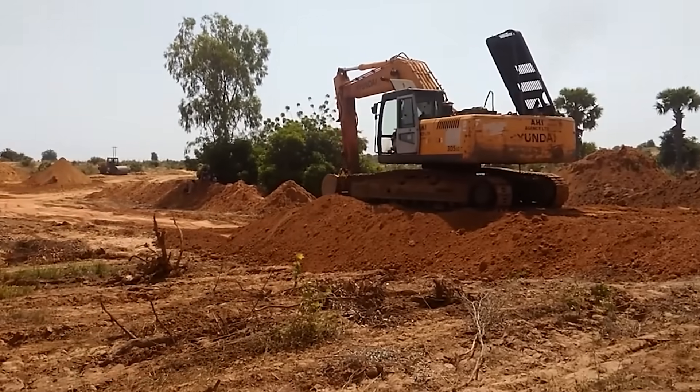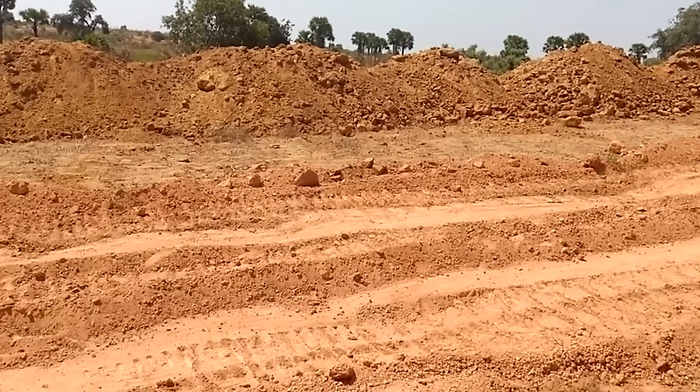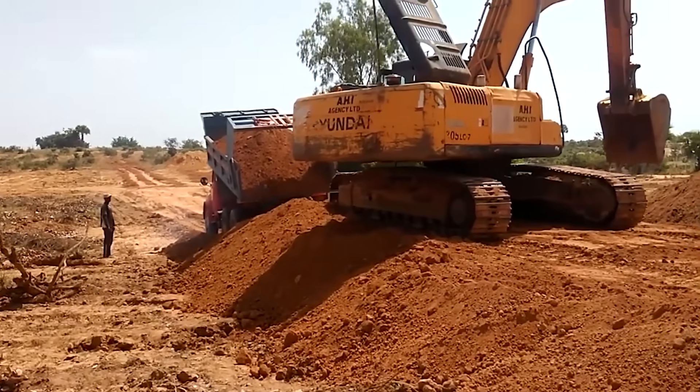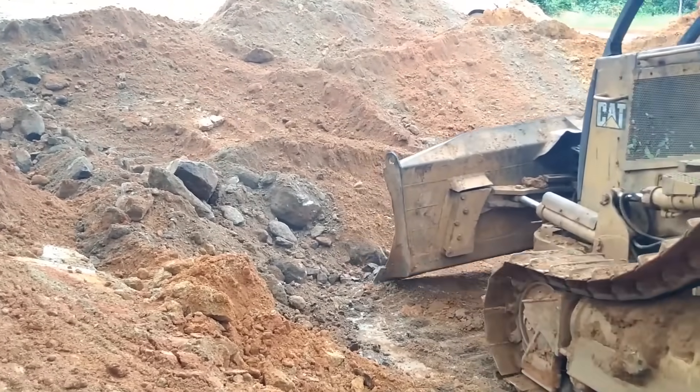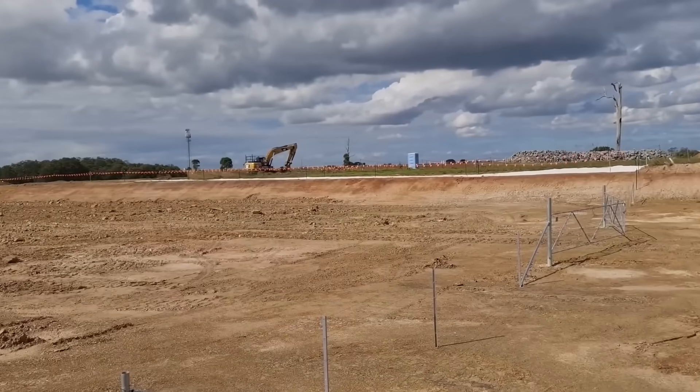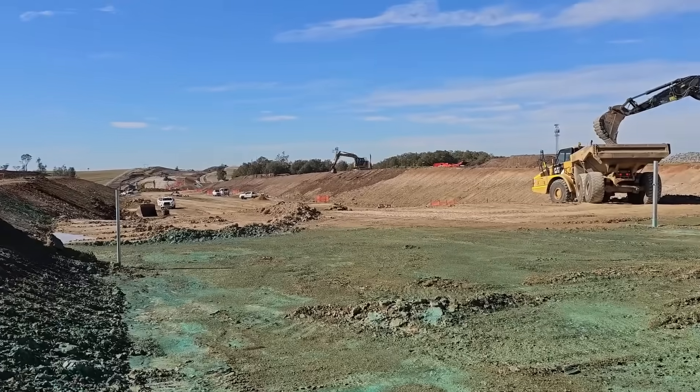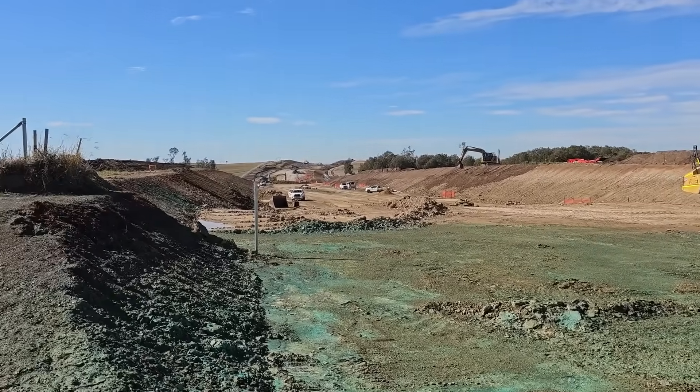In total, this project moved 695,943 cubic metres of earth — a truly massive number. To picture it: that is enough dirt and rock to fill 278 Olympic-sized swimming pools. All of this earth-moving was just to create a flat platform.